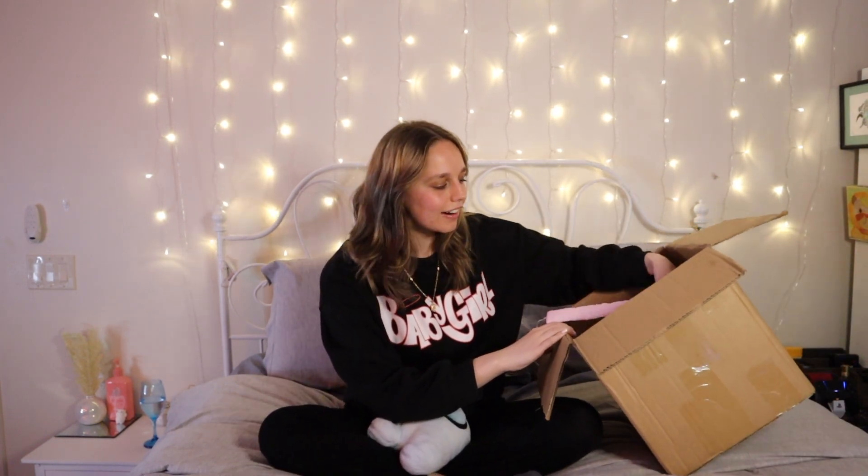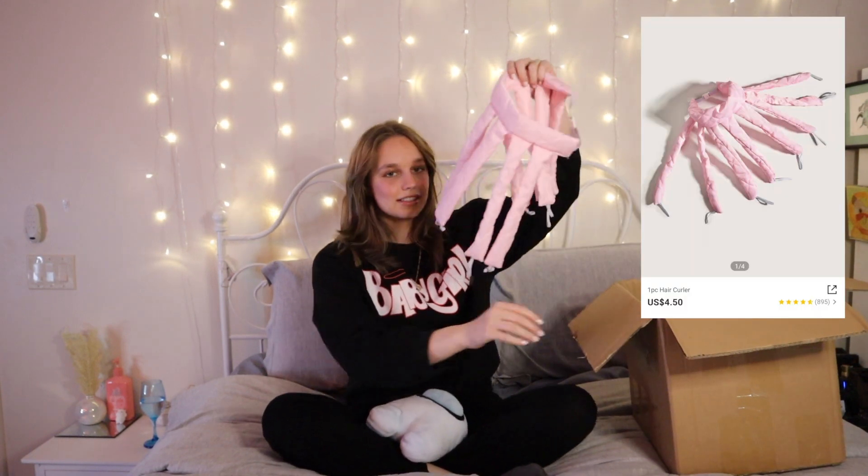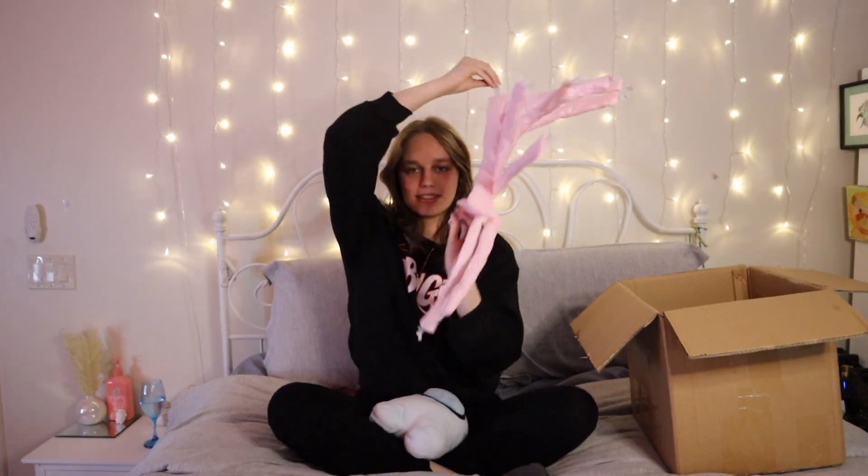I also got two things to curl my hair. The first was this weird-looking octopus headband that you put around your head, wrap your hair around each arm, and let it dry. I don't know why, but it made my hair look kind of weird when I took it out — I wasn't really happy with it. But if I wanted curls without heat, it's okay.